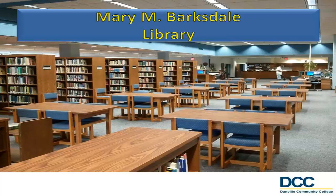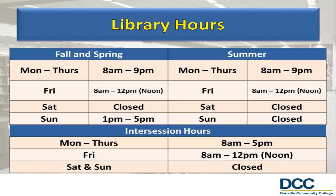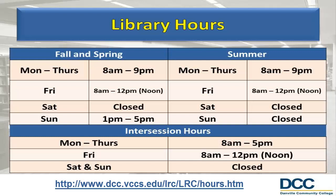The hours of operation for the Library and Learning Assistance Center are displayed here. Check the Learning Resource Center's website at www.dcc.vccs.edu/lrc/hours.htm for holiday closings and updates to our regular scheduled hours.